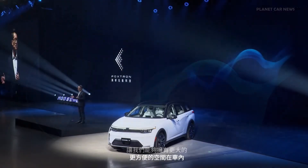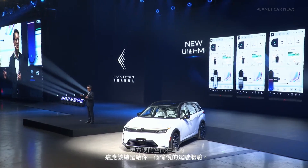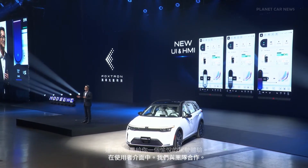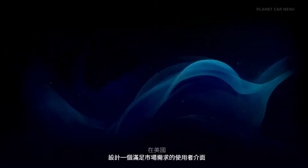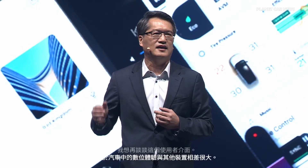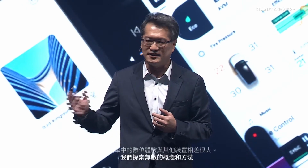In the user interface, we collaborated with the team in the U.S. to design a UI that meets the needs of the market. Because the digital experience in vehicles is very different from other devices, we explored countless concepts and approaches, all leading to the desire for a clear and simple interface.